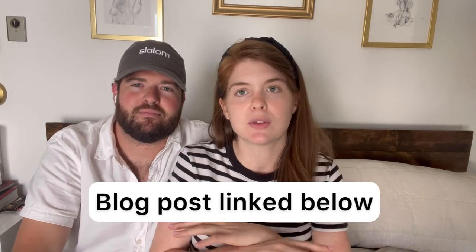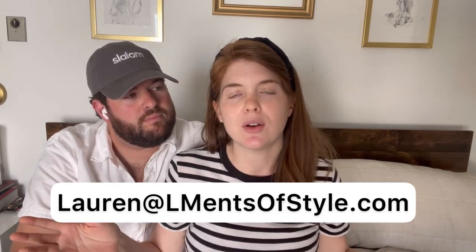We hope you liked our video. If you want more videos with Nick, let me know. If you have any questions we didn't cover, leave them in the comments. I have a blog post with all of this on there too. You can email me at lauren@elementsofstyle.com, leave a message on the blog, or find me on Instagram at Elements of Style. Thank you so much for watching!